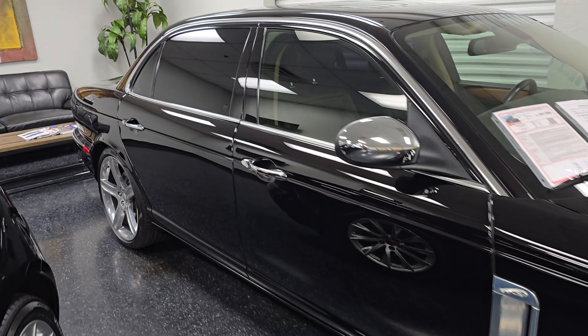Absolutely stunning car, only 42,000 miles on this guy. Very, very rare, especially to find in this kind of condition. Definitely a collector-quality vehicle.